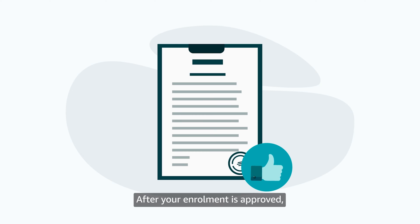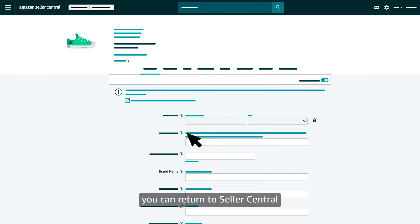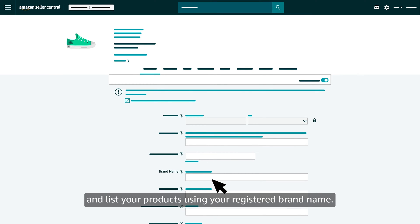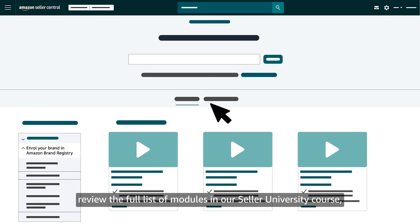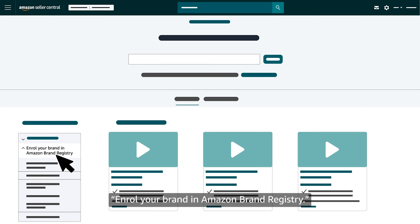After your enrollment is approved, you can return to Seller Central and list your products using your registered brand name. For more information about the requirements and process for enrolling a brand, review the full list of modules in our Seller University course, Enroll Your Brand in Amazon Brand Registry.